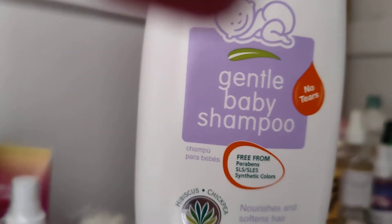And then behind there is another huge litre bottle of Aveda. And there's some Himalaya Herbals Baby Gentle Baby Shampoo.